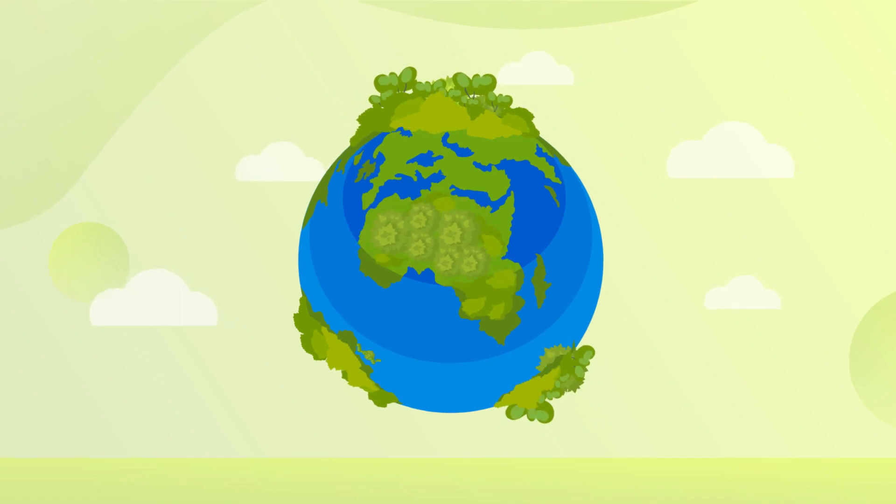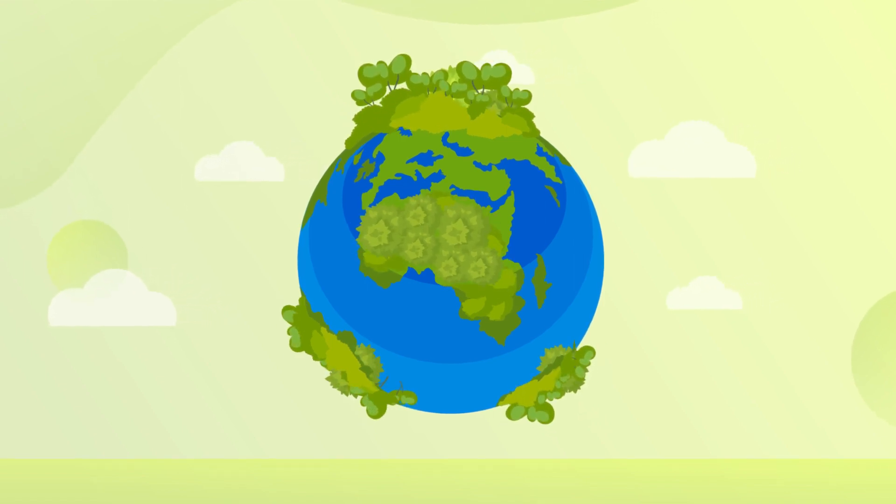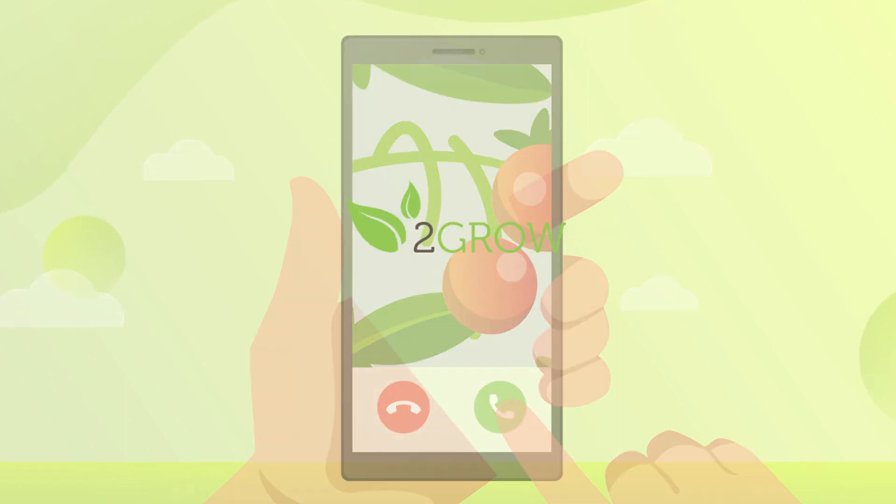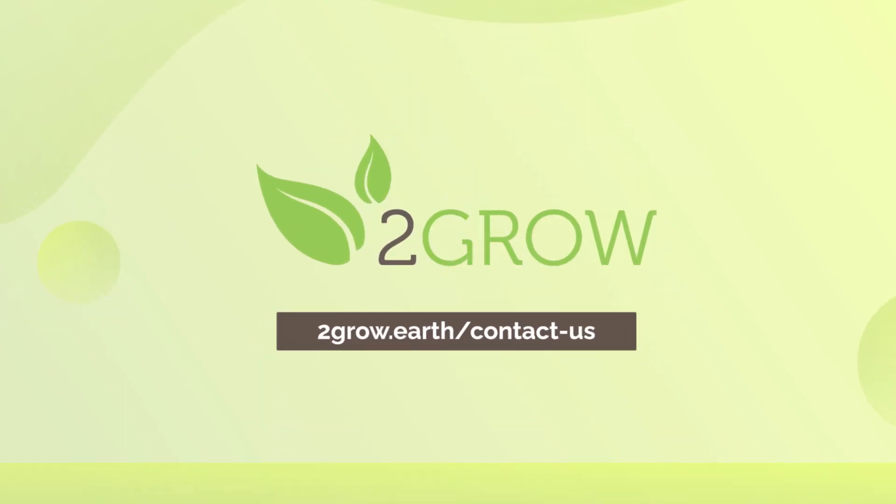The two grow technology is already being used on more than 500 crops in over 20 countries worldwide. Do you want your plants to talk to you? Then simply contact us via our contact form. We'll get in touch with you within 24 hours. Thank you.